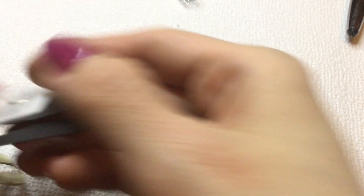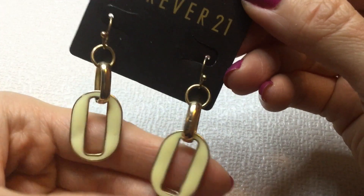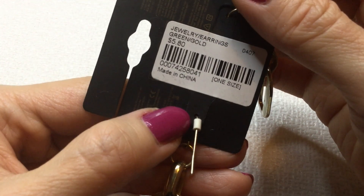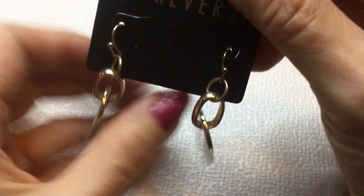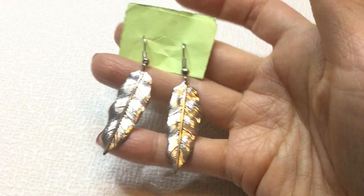Okay, next we have Forever 21 earrings. And these earrings matched a necklace that I have in part one. So if you like the look of these enameled chain link earrings, you can check out the necklace in part one. And these were $5.80. So I will let these go for $2 if anybody wants them — they're brand new on card. Next we have these feather earrings, and they're silver tone. If anybody wants these, these will be $2.